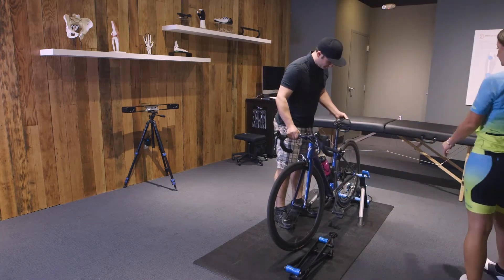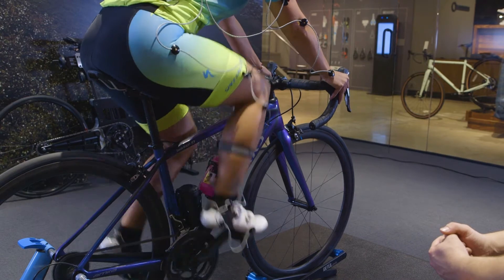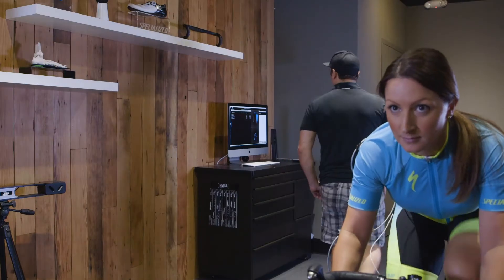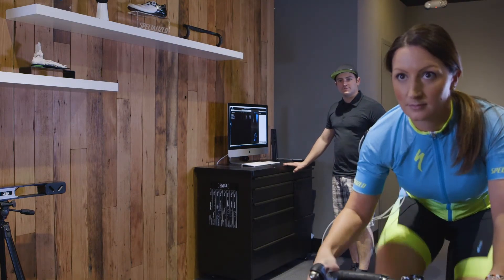No doubt that retool technology is highly sophisticated software and hardware that provides very accurate information for the rider, but it's for any rider. It's a simple process to make an appointment with your local retailer, come in, hop on your bike, pedal for a little while, and get some very useful information that can help you ride in greater comfort, with less chance of injury, and have a more enjoyable experience on your bike.